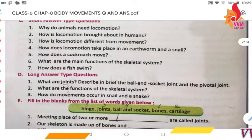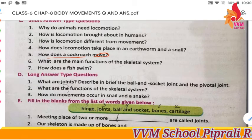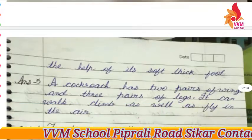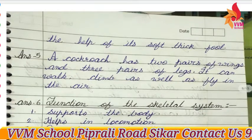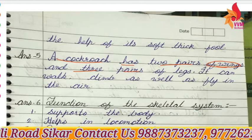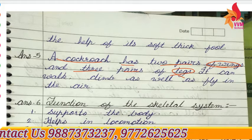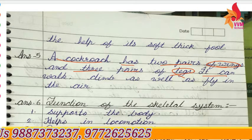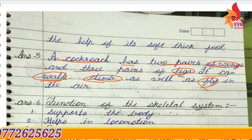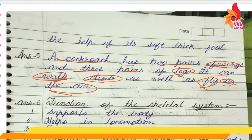How does a cockroach move? The cockroach has two pairs of wings and three pairs of legs. It can walk, climb, as well as fly in the air. So it uses both its legs for walking and climbing and its wings for flying.